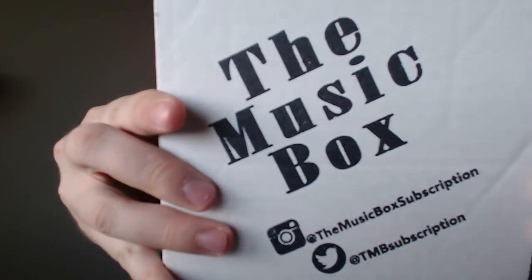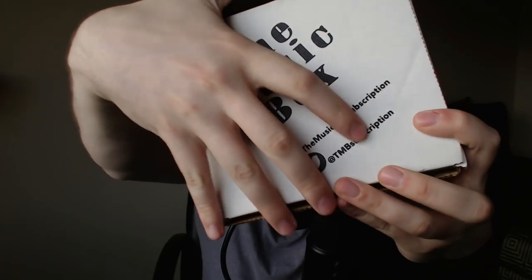Before we dive in, there's a little section on their website that says: what is the music box? When you sign up, every month you will receive carefully selected music from featured artists, and a portion of the proceeds will be used to sponsor those artists. Without further ado, let's go ahead and open up the music box.